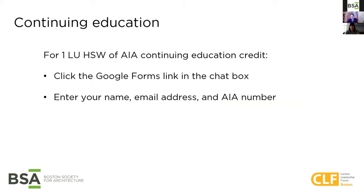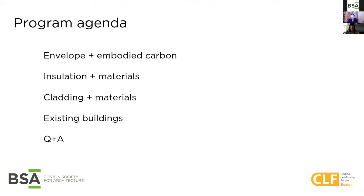Before we dive in, just a couple of notes about this program. There's one learning unit in health, safety, and welfare available to those who are eligible. We will share a link to a Google form in the chat box, and if you want continuing education credit, please add your name, email address, and AIA number there. If you are not an AIA member but you want a certificate, please enter your name and email address in the same form. We are recording this session and it will be posted to the BSA website, architects.org, later this week. This is our agenda for the day, and we ask that you share any questions using the Q&A function. We will stay on the Zoom session for a few extra minutes after the hour to get to additional questions if you'd like to hang around.